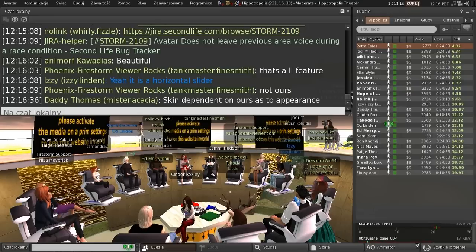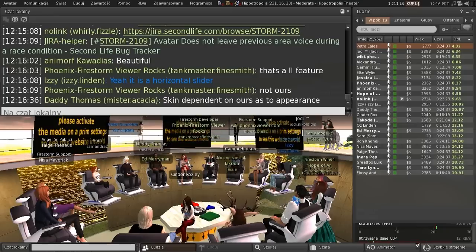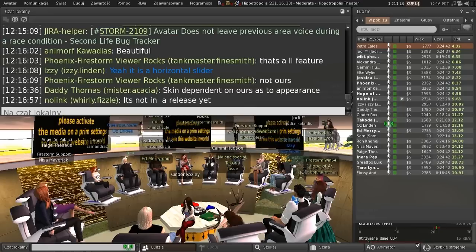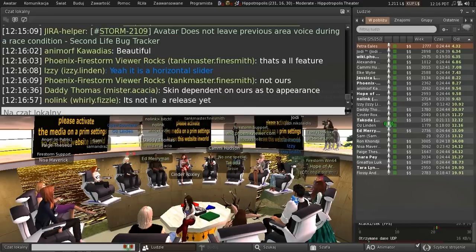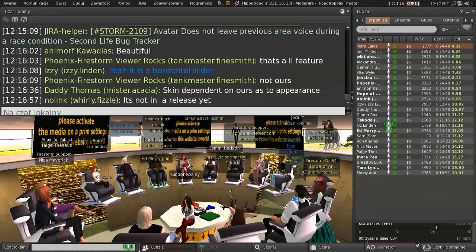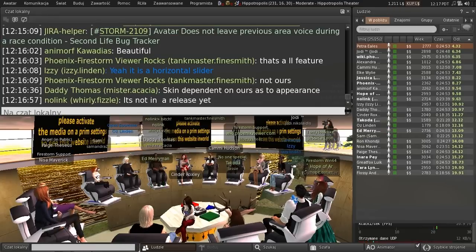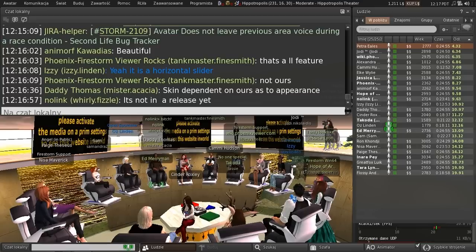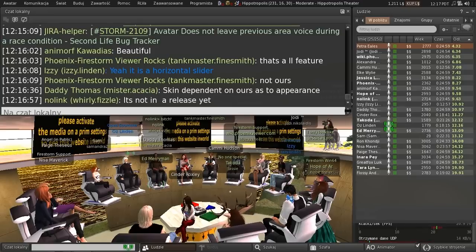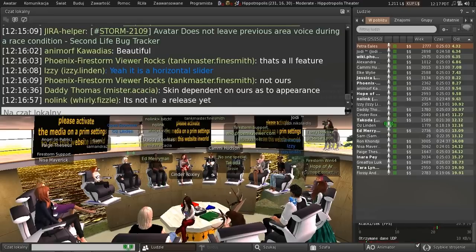It actually doesn't seem to be marked fixed, so I'll check that with Brett. So that leads me to the question: how soon are these voice fixes going out? I think we'll have a project viewer next week, and then of course it's from there, you know, the drill.